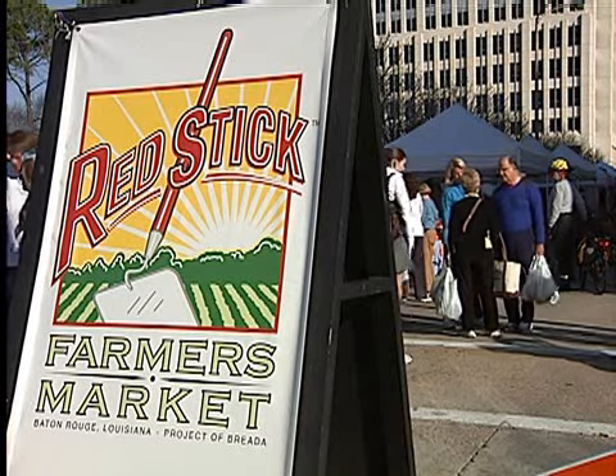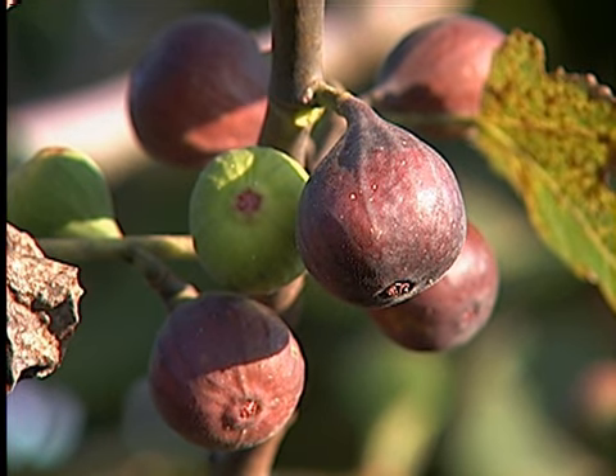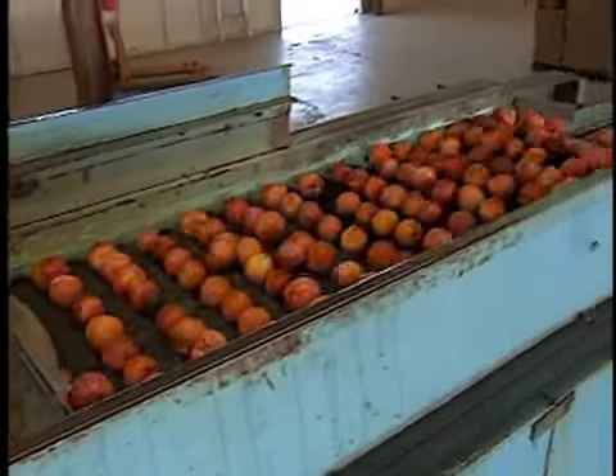It also helps highlight local food. If a consumer wants to source locally grown or locally raised food, they can go on MarketMaker and search for those particular commodities, those particular foods that they're looking for, and find out who within a 10, 20, 50-mile radius has those kinds of foods that they're looking for.